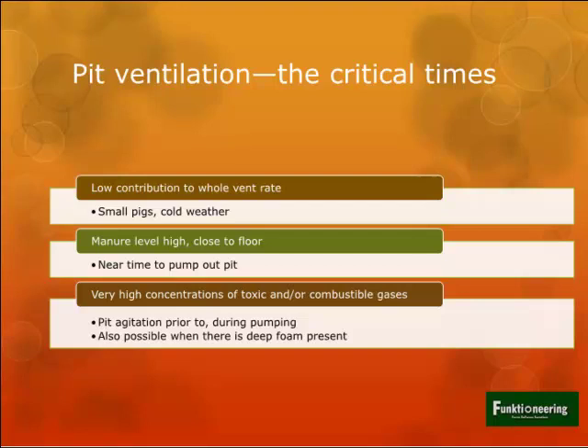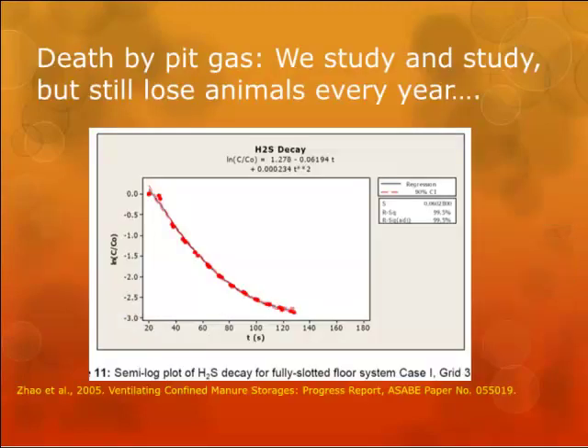High gas concentrations are also possible when foam is present. We do still have pigs dying from pit gas, and we still lose some pigs every year during agitation of manure. We can put on paper through research studies that if you ventilate at a certain rate for a certain number of minutes you should get air quality down where it needs to be, but we still lose pigs every year. So let's talk about agitation and pumping - that's one of the priorities of this talk: keep everybody safe and healthy.